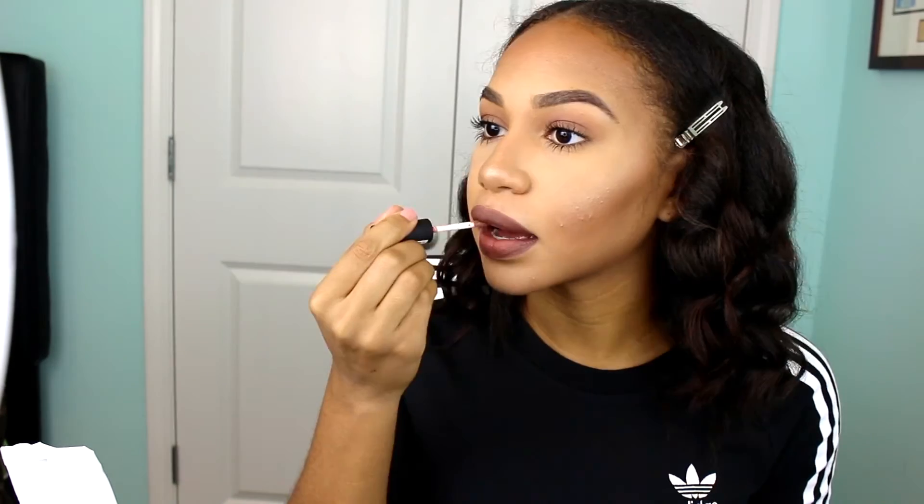My other favorite part is the lips because I just love lipstick. I'm using a lingerie color from NYX, applying it all over my lips, and then adding a lighter NYX color on the inside for dimension. This whole look took me a total of 20 to 30 minutes. That's all I have — don't forget to like, comment and subscribe, and until next time, peace!